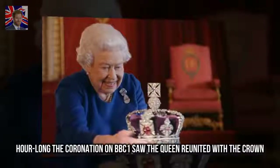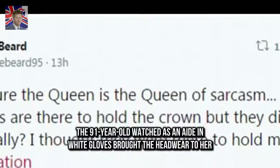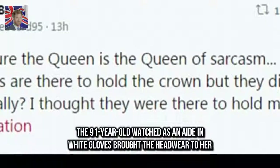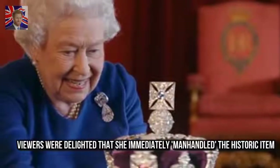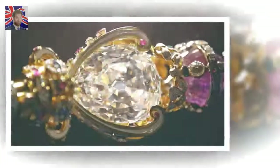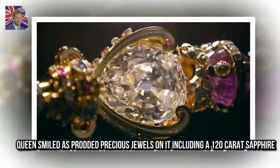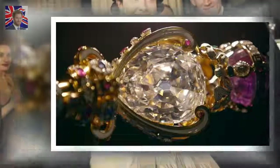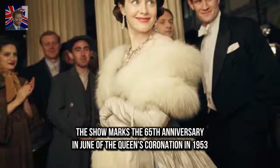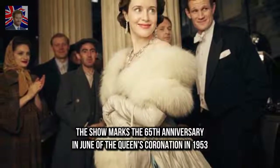During the coronation on BBC One, the Queen was reunited with the crown. The ninety-one-year-old watched as an aide in white gloves brought the headwear to her. Viewers were delighted that she immediately manhandled the historic item. The Queen smiled as she prodded precious jewels on it, including a 120-carat sapphire. The show marks the 65th anniversary in June of the Queen's coronation in 1953.